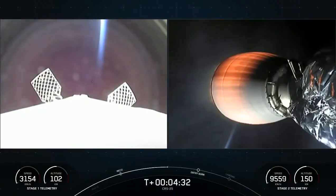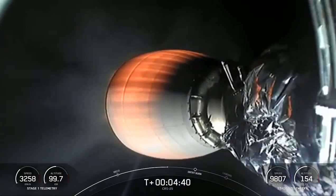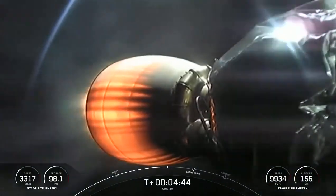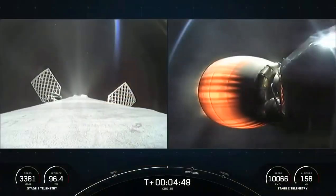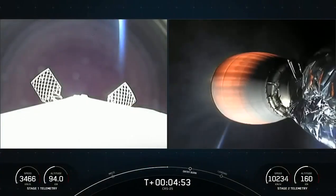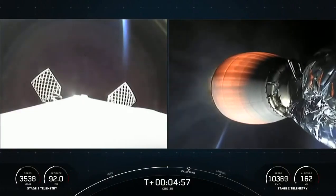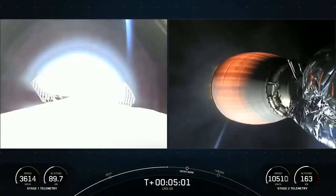Speaking of the entry sequence on the first stage — to make its way back to that drone ship, it's going to have to execute two more burns. The first of those is the entry burn, where we'll ignite three of the Merlin engines and that helps slow down the stage as we enter the upper part of the Earth's atmosphere. Following that there will be a second burn, the landing burn, and we'll only ignite a single Merlin 1D engine that'll bring the vehicle speed down to zero for a soft touchdown on the drone ship.